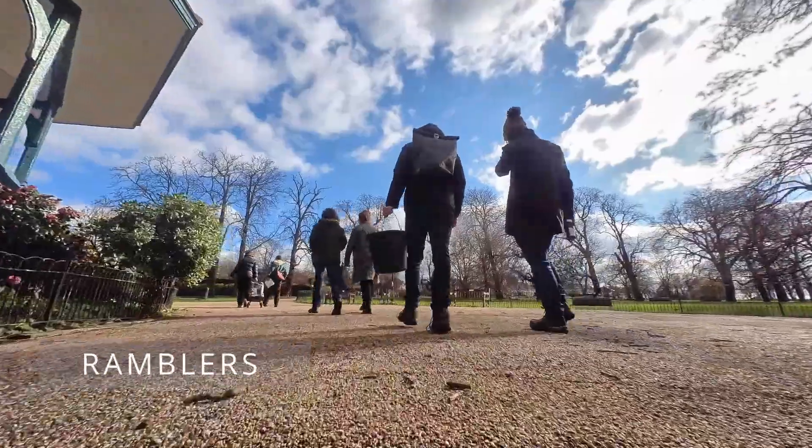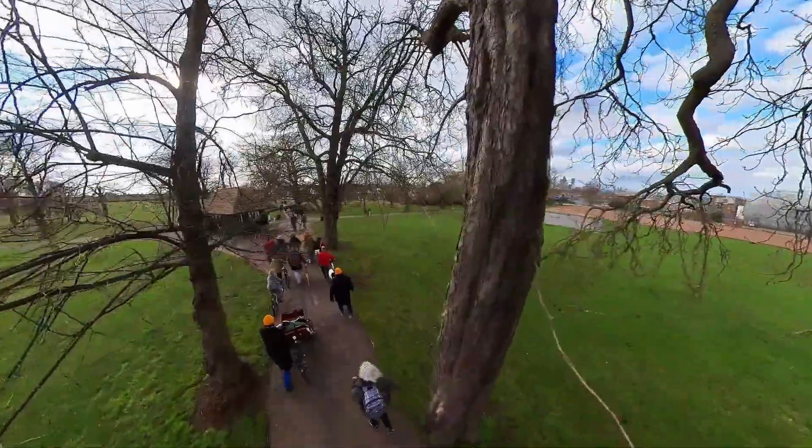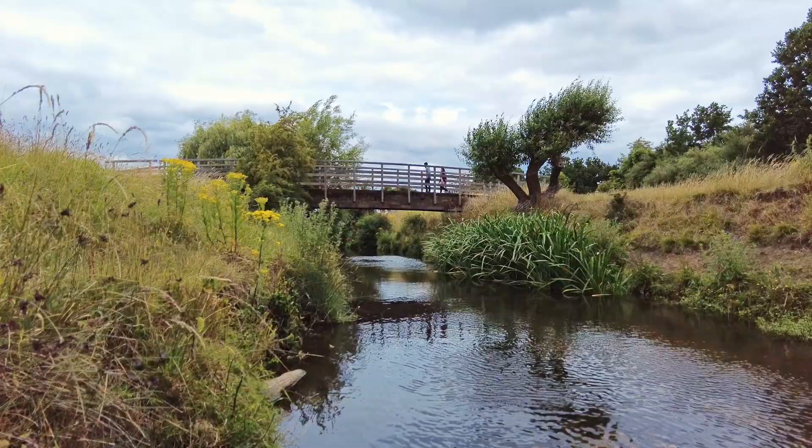The London Ramblers offer lead walks, or you can find your own walks via their app. Ramblers also offer fully updated guides for the London Loop and Capital Ring.